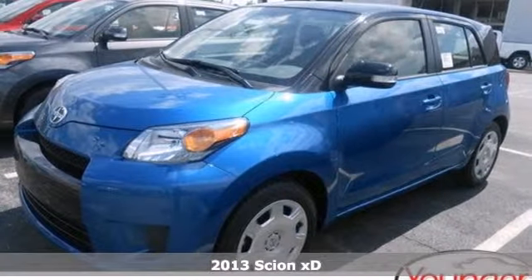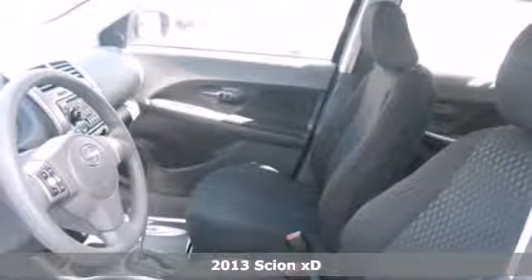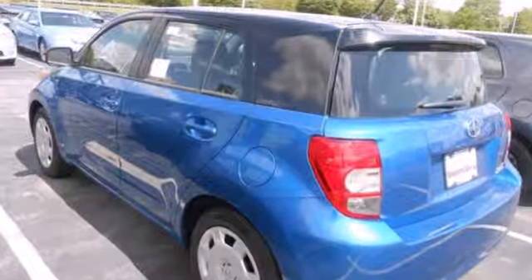It's a 2013 Scion XD. Reliable and useful, this is the practical and efficient car for you, especially if you are a city dweller. It is fuel efficient, easy to park, and quite stylish, making it perfect for city driving.